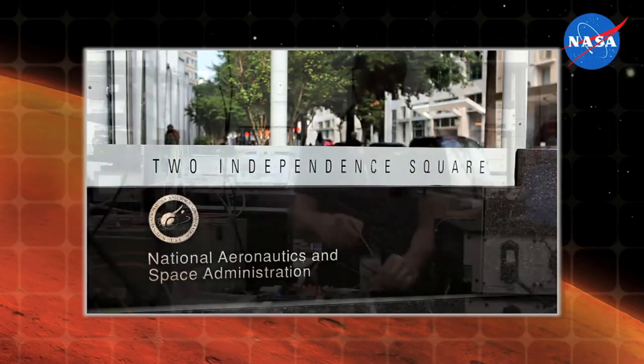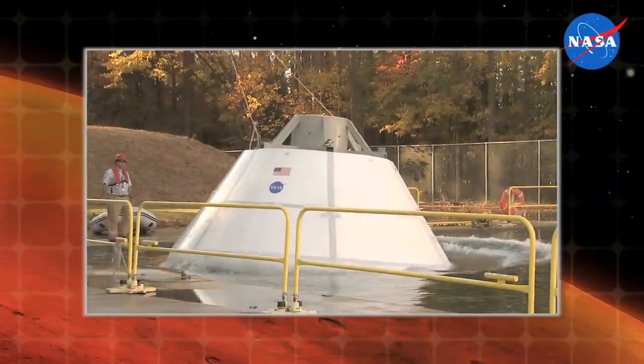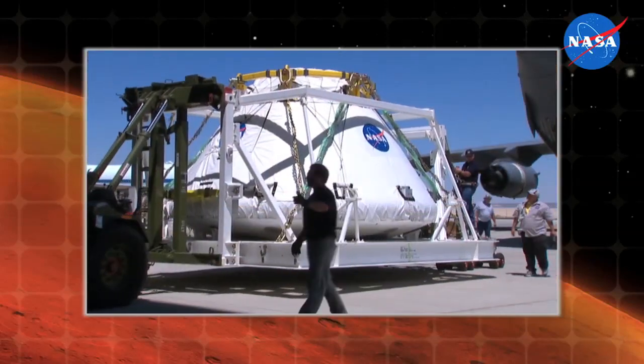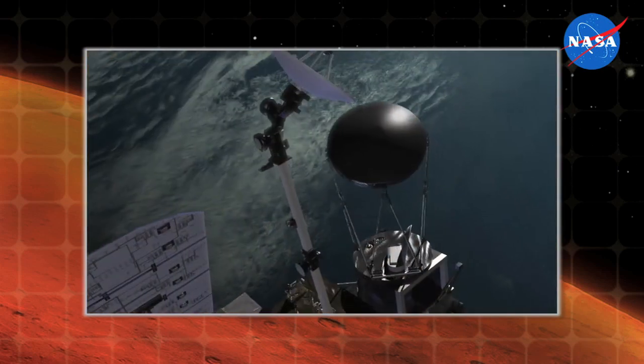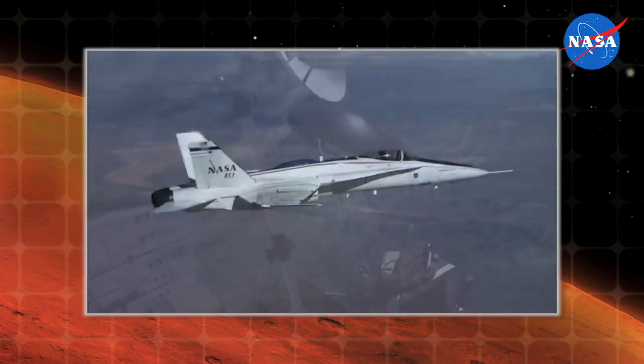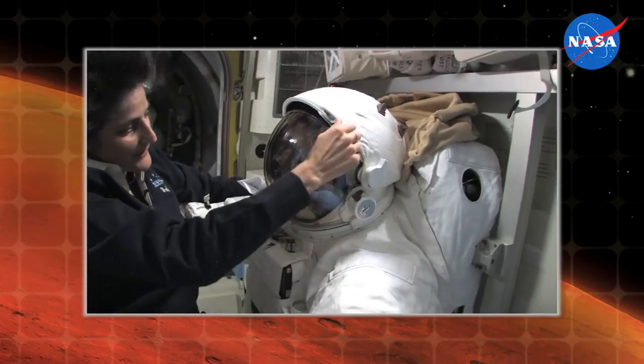Hi, I'm Daniel Lochney, Technology Transfer Program Executive at NASA Headquarters. Here at NASA, we're pushing the boundaries of science and technology. We're building the rocket and crew capsule that will take us to an asteroid and onto Mars. We're exploring the universe with robotic missions and launching new missions to study the Earth. We're making it safer to fly, and we're supporting humans living and working in space every day.